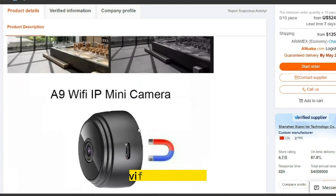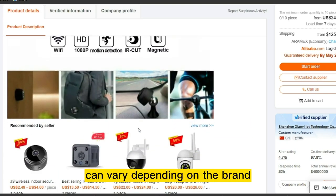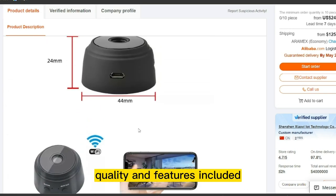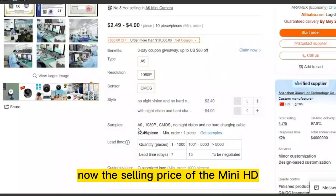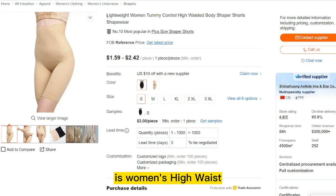Prices for Mini HD Video Recorders can vary depending on the brand, quality, and features included. The product cost is only $7.11, and the selling price of the Mini HD Video Recorder is $12.99.